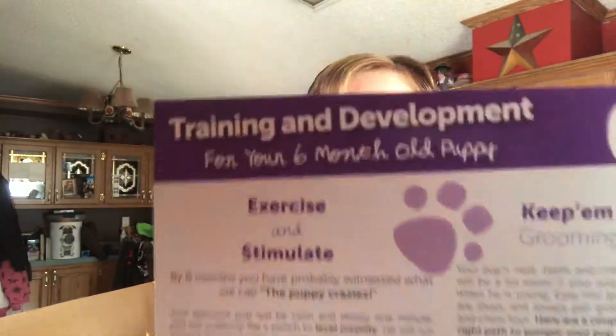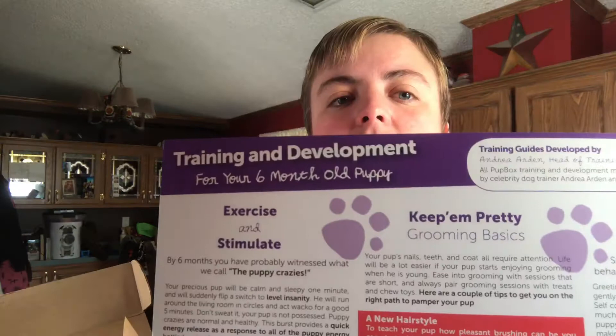Each one comes with a training and development card — this one says for a 6-month puppy. It talks about self-control, exercise and stimulation, and keeping pretty, which covers grooming. On the back it's a guide to loose leash walking. Then it tells you what's in the box.